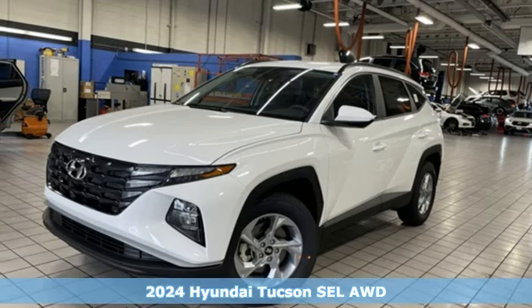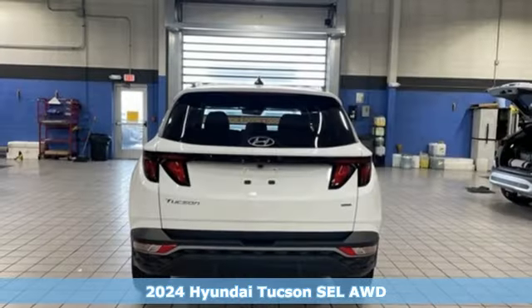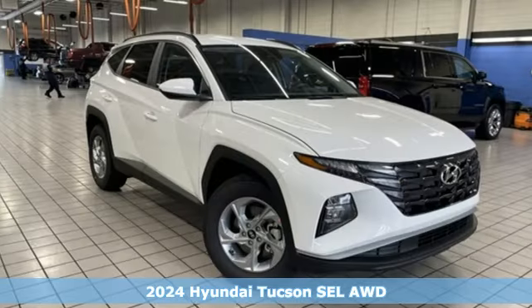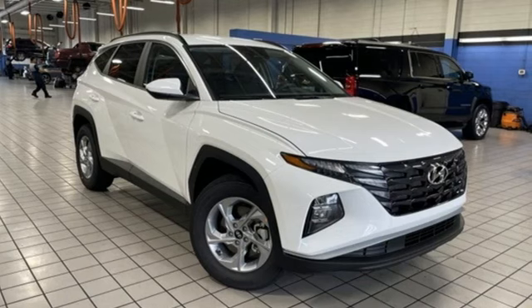Here's a new 2024 Hyundai Tucson, built with an eye toward fuel economy and a right foot toward performance. It comes nicely equipped with features you'll love.